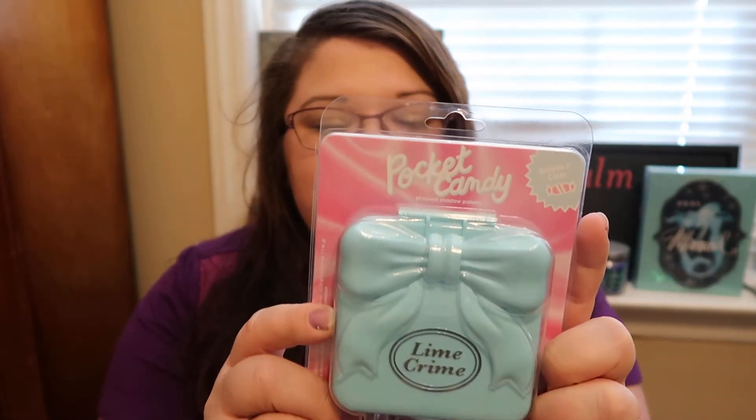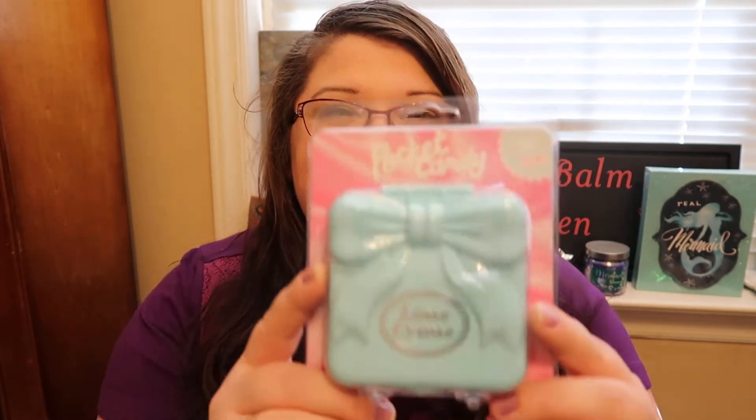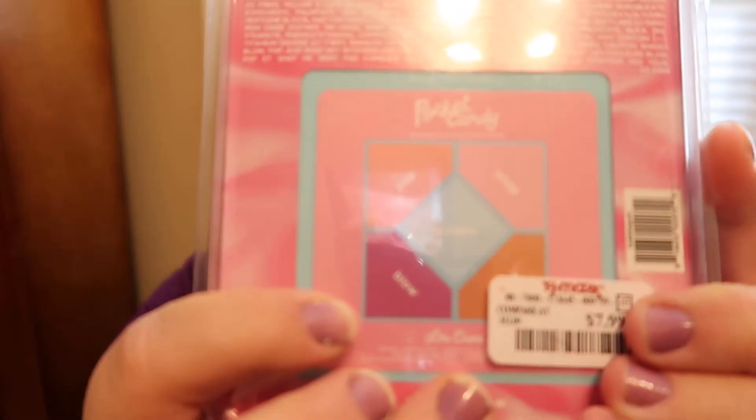So I found the Bubblegum Palette and this retailed for $7.99 at TJ Maxx. The tag says compared to $12, but I remember when they hit the makeup market they were in the $30 range — like $34 or $36 or something. So to have this for only $7.99, I was super excited. It's so cute — here are the colors and they're just really pretty. I can't wait to do a first impressions video. I'll open them and let you guys know what I think.